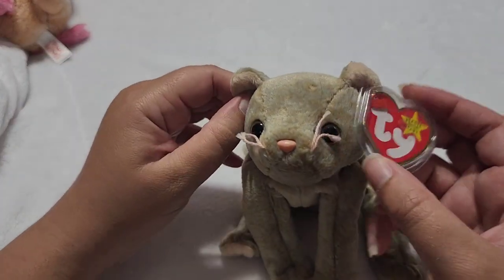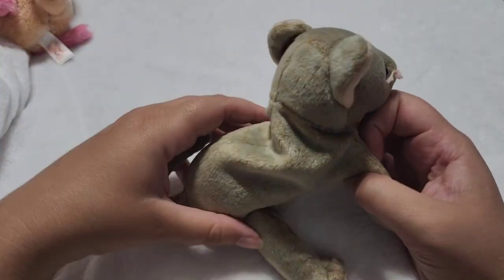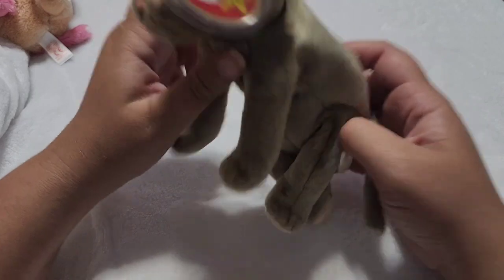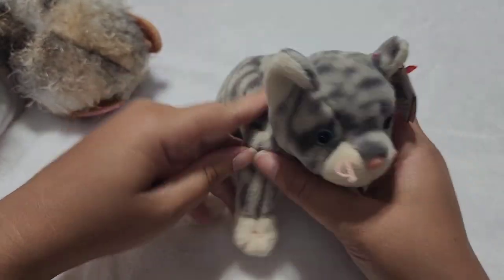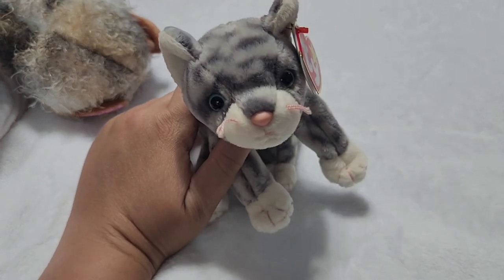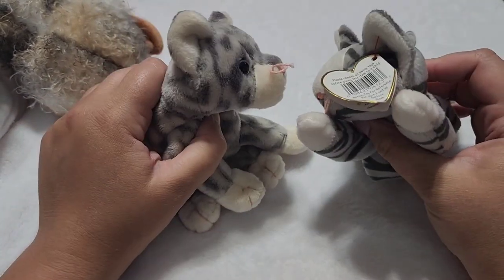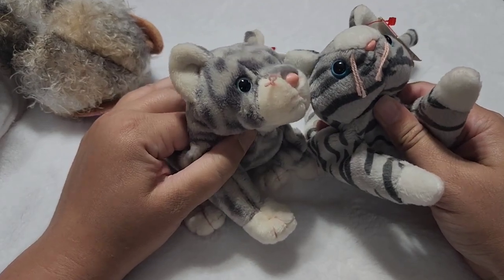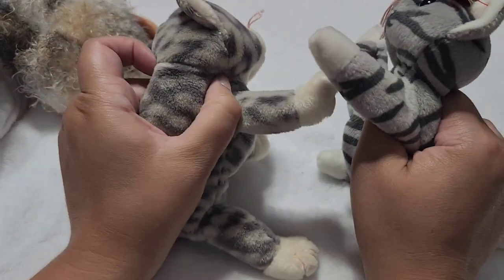Moving on from the classic floppies, we've got some more detailed, more cat-like cats. This is Scat. And then we have Silver. Silver looks a lot like Prance, honestly — it's like the updated version. They've both got the blue eyes and the gray stripes. Maybe they're like best friends.